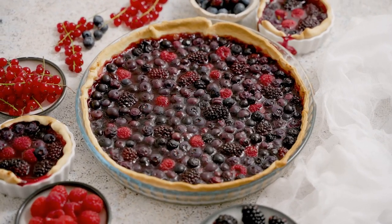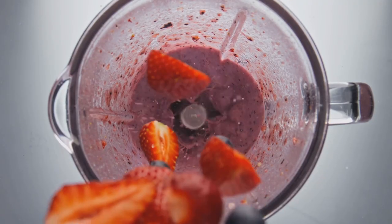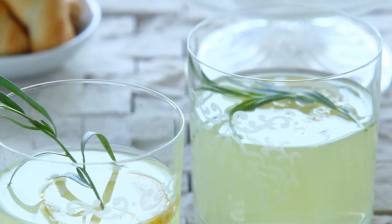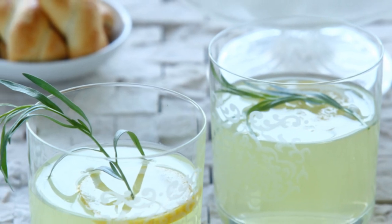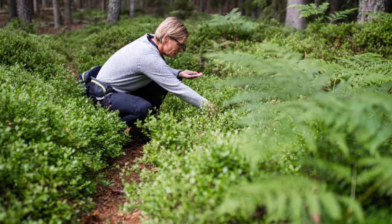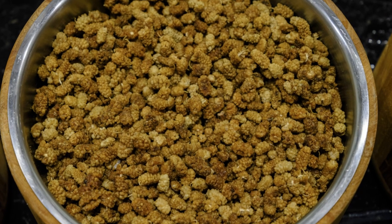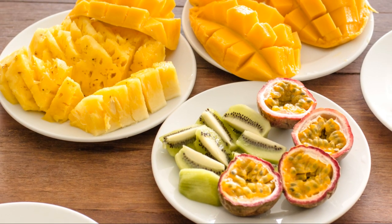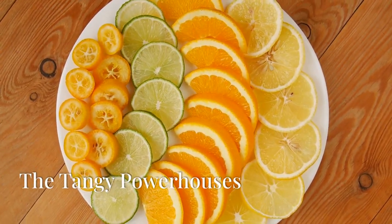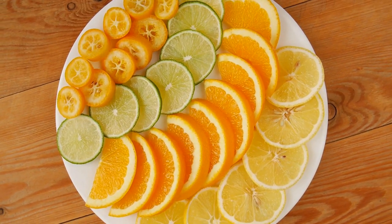Berries are incredibly easy to incorporate into a diabetic diet — add them to your morning oatmeal, blend them into a smoothie, or enjoy a bowl as a refreshing snack. They're also perfect for adding natural sweetness to dishes without the need for added sugars. Managing diabetes doesn't have to be bland; berries bring both flavor and color to your plate, making healthy eating a joy rather than a chore.